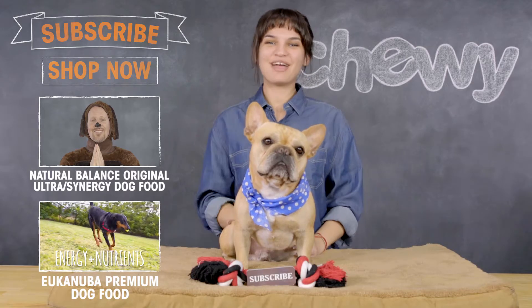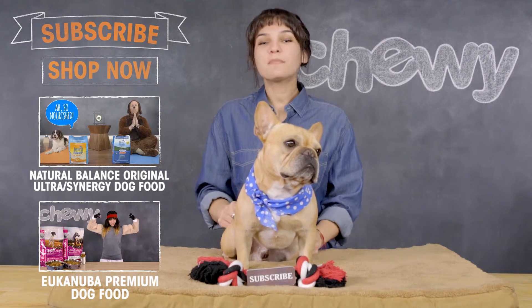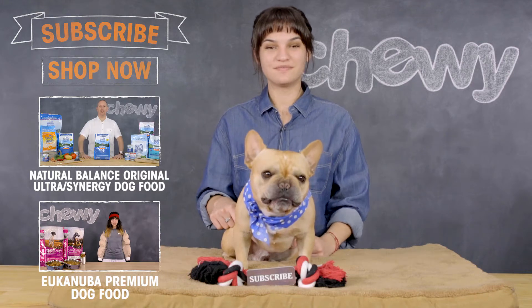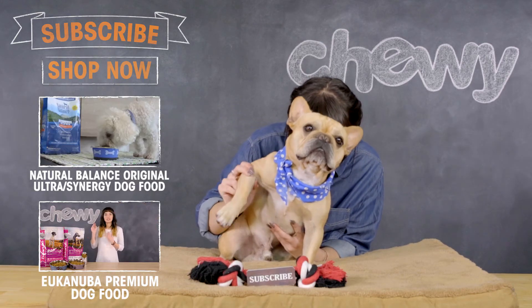Hey, Internet! I hope you enjoyed this video. If you want to see more of this guy, make sure to check out our other stuff. We're uploading fun new content all the time, so be sure to subscribe to our channel. Go ahead, subscribe! Do it now!